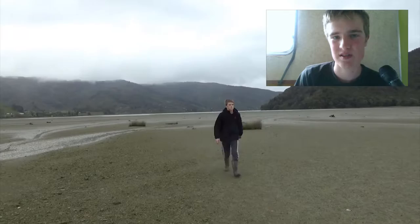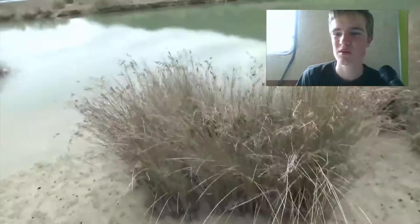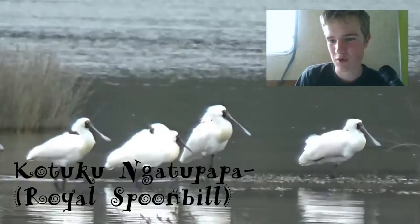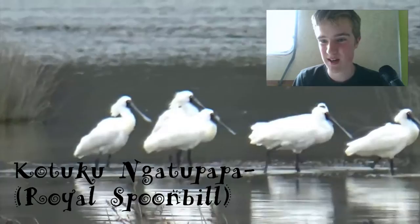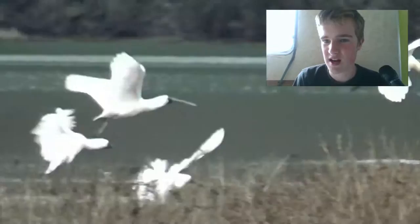So now this is the next day. It's high tide now so I can't get across that way unless I want to swim — I don't, because the water's still pretty cold. And I spotted some royal spoonbills across there. The royal spoonbills have a beak shaped like a spoon; it's really weird but they are quite cool. They are from Australia originally.